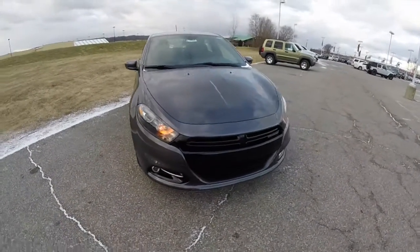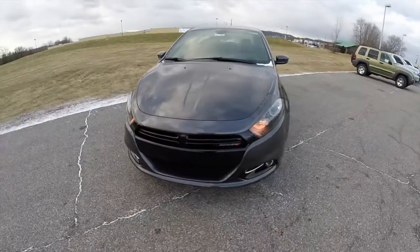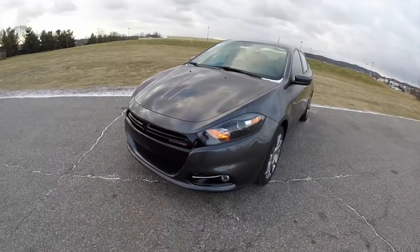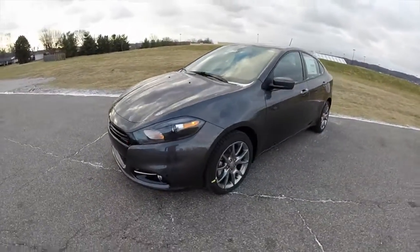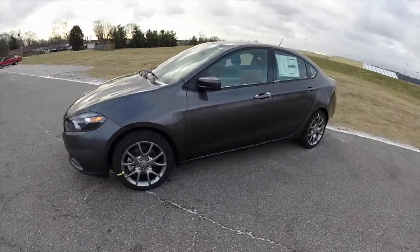Hello everyone. Today we're going to take a quick walk around look at this 2015 Dodge Dart SXT Rally. This Rally is in granite crystal clear coat metallic.